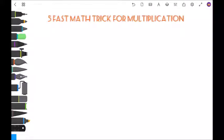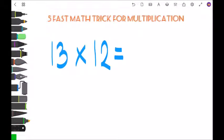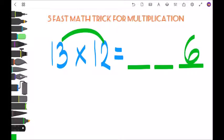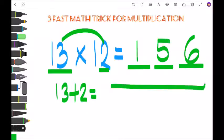The next trick is multiplication of numbers below 20. So 13 times 12: last digit first, 3 times 2 is 6. Then 13 plus the last digit of the second number — 13 plus 2 is 15. So the answer is 156.